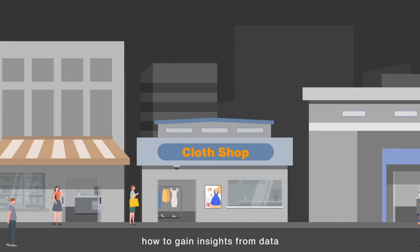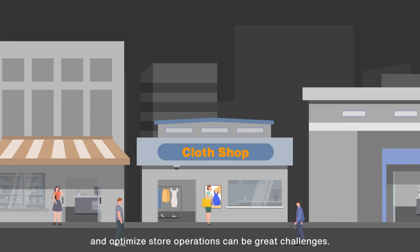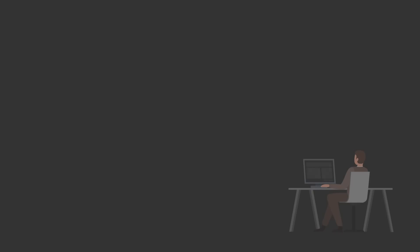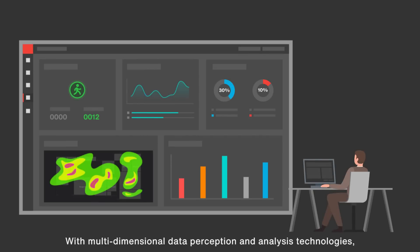For shop owners, how to gain insights from data like customer shopping preferences and walk-in rate, and optimize store operations, can be great challenges. With multidimensional data perception and analysis technologies, Hike Central Professional Business Intelligence System can help right here.